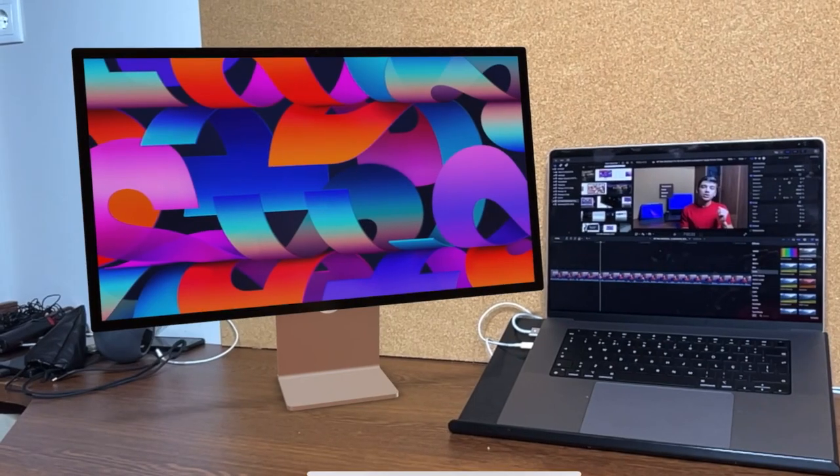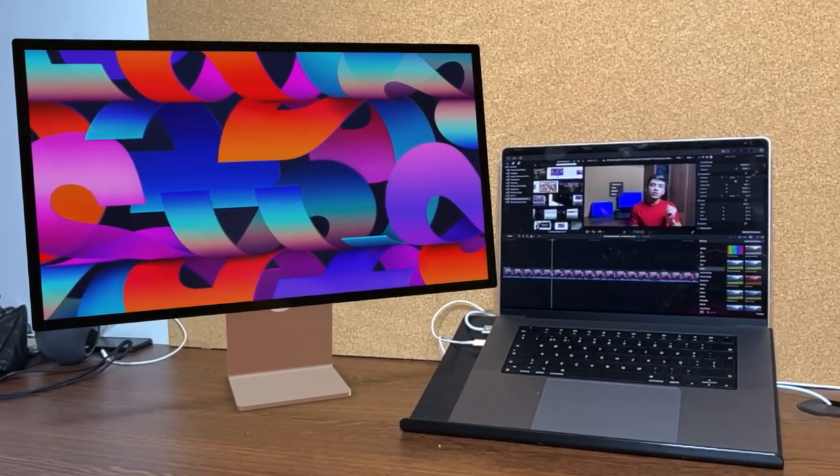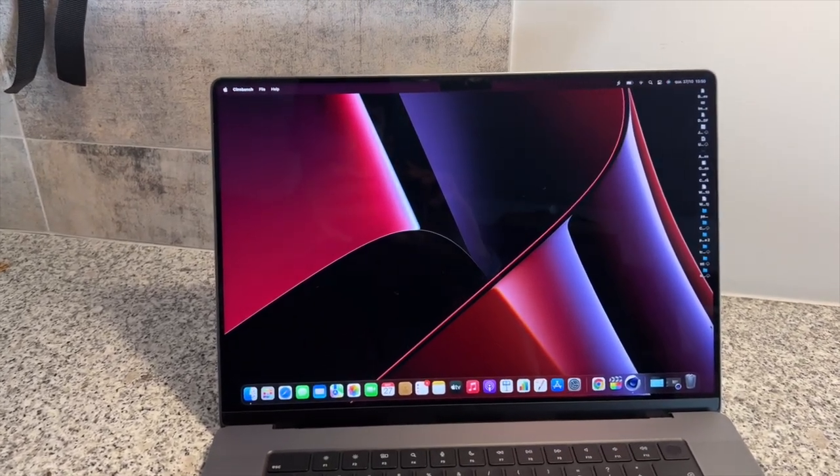The Studio Display makes sense for people who want an external monitor at home and work at a company with their own MacBook Pro, then bring it home to their Studio Display. But for others it doesn't make sense. If you are like me and work a lot outside — coffee shops, university, trains — buying an external display when you're very mobile, moving between a dorm and home during the week, doesn't make that much sense. You end up just liking the MacBook Pro screen so much you don't use the external display.